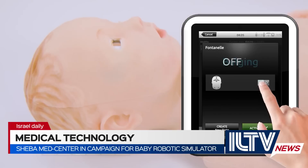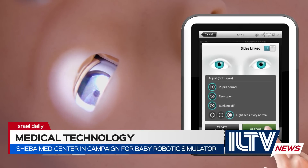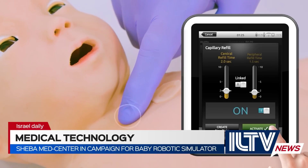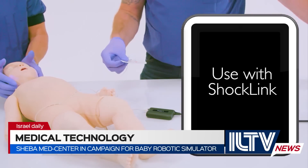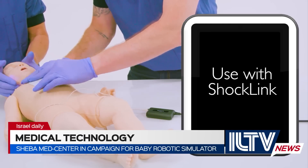SimBaby can cry and grunt. It opens its eyes and blinks at different rates and its pupils react to light. It breathes on its own with audible breath and heart sounds, a pulse, and points where its skin reacts to pressure. SimBaby can simulate cardiac, respiratory, and even neurological emergencies by changing the robotic baby's level of consciousness, arm movements, eye-opening, and pupil reactions.